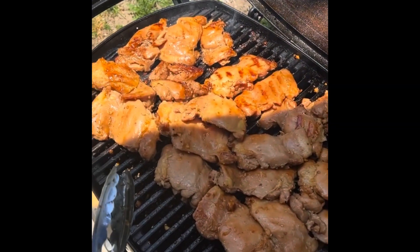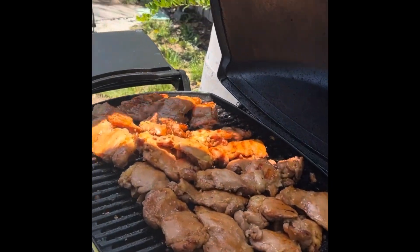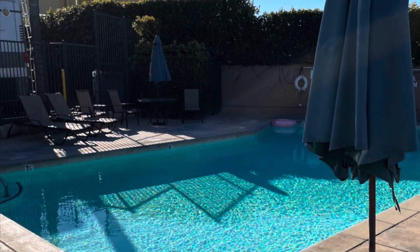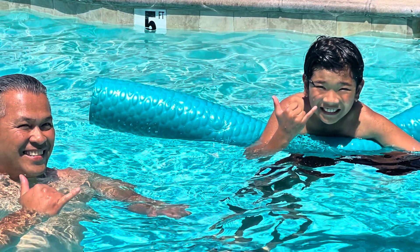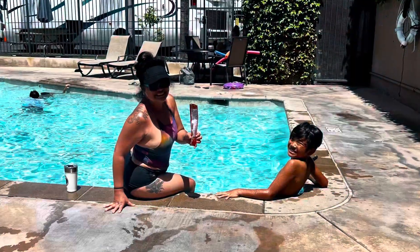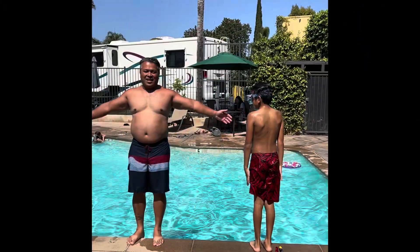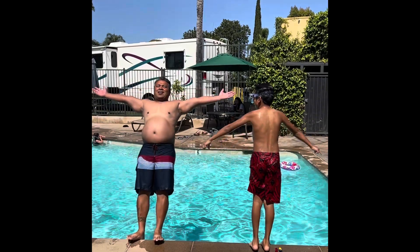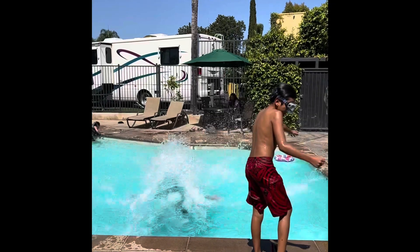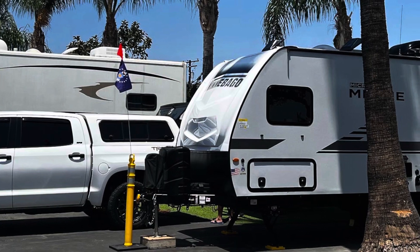Some barbecue chicken! Whoop whoop! Here we go! This has got to be the best spot to watch fireworks.